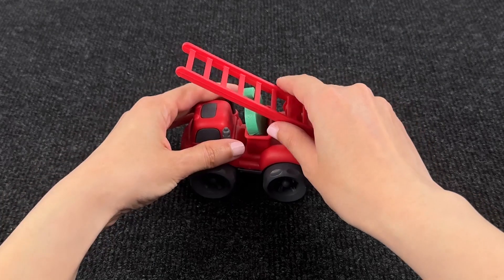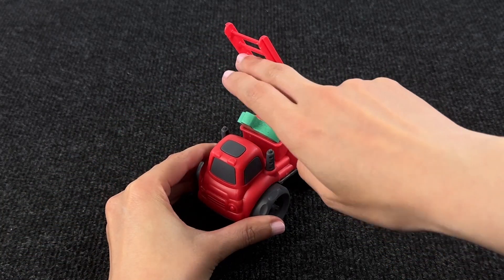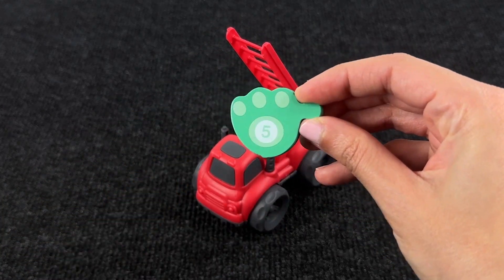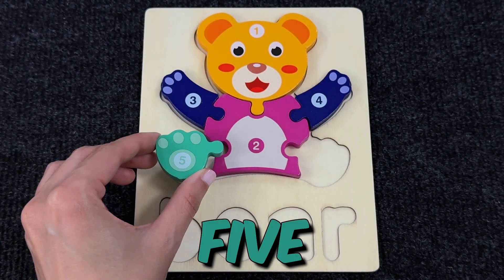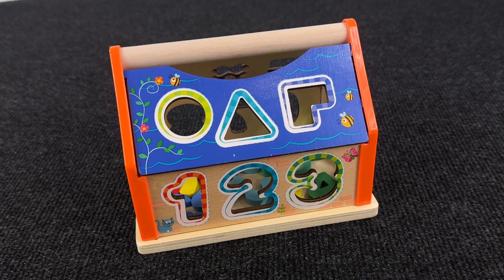Oh, this is a firetruck! What is it carrying? Let's take it — it's carrying puzzle piece number five. Let's put it back where it belongs, right here. Nice.